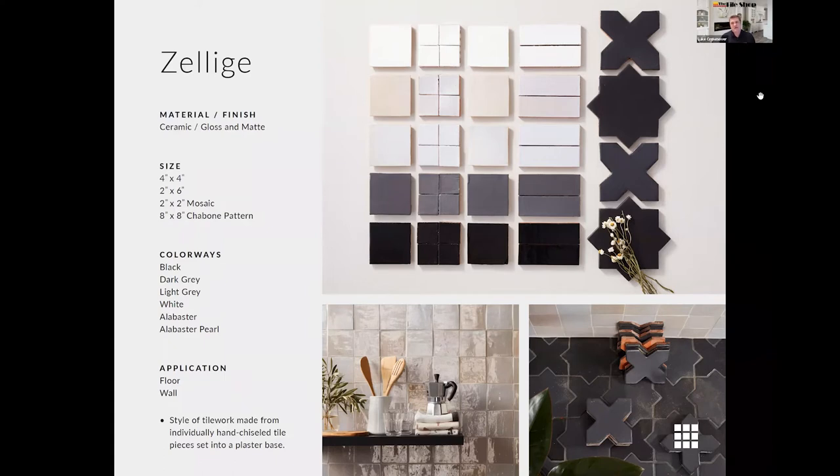The 4x4 is probably our most traditional zelige size, but we also have it in a 2-inch by 6-inch subway tile, as well as a 2-inch mosaic. We also have it in a cross and star pattern we're calling Chabon. All of these are available in a glossy finish, with the exception of the Chabon, which is available in both gloss and matte. Because it's handmade, we recommend not using spacers when installing this tile due to the unevenness of the edges. Install as tight as possible, and any gaps from uneven edges are then filled with grout.